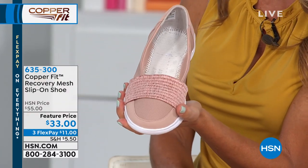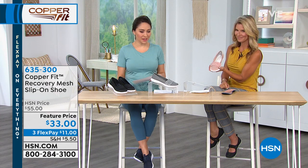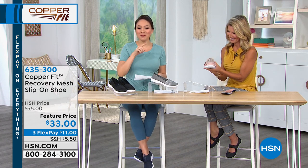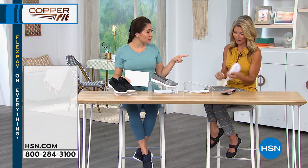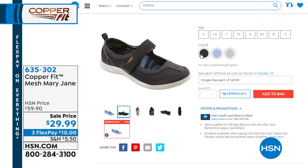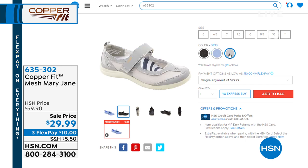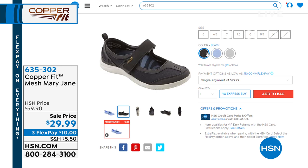My favorite color? Blush. Item number 635-300. Faith, don't go anywhere — we have more shoes to talk about, including the Mary Janes you're wearing. Faith has the black on, and we also have it in the blue and gray. Item number 635-302 and we'll have a full presentation on those. We're also going to have shoes, leggings, and a lot of other things.